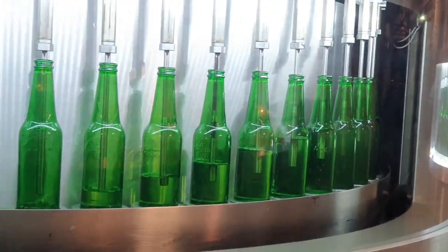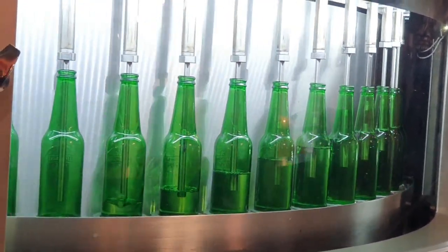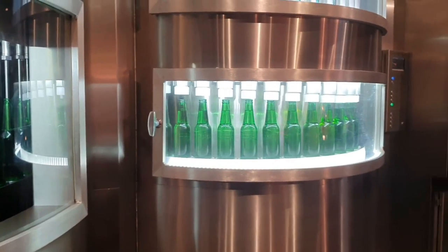This is how the filling is taking place. Look at all that beer, guys. And that's the crowning of the bottles.